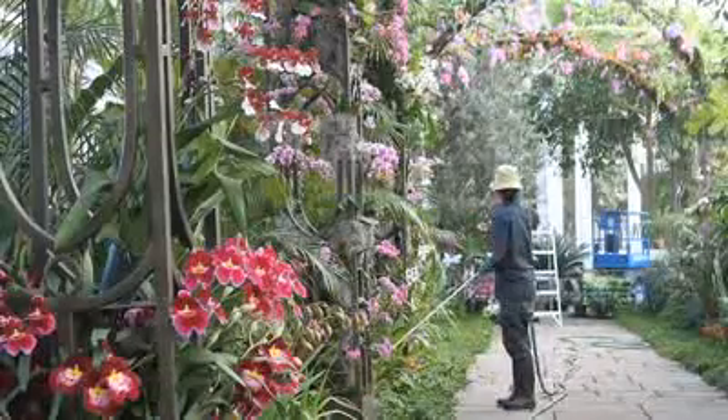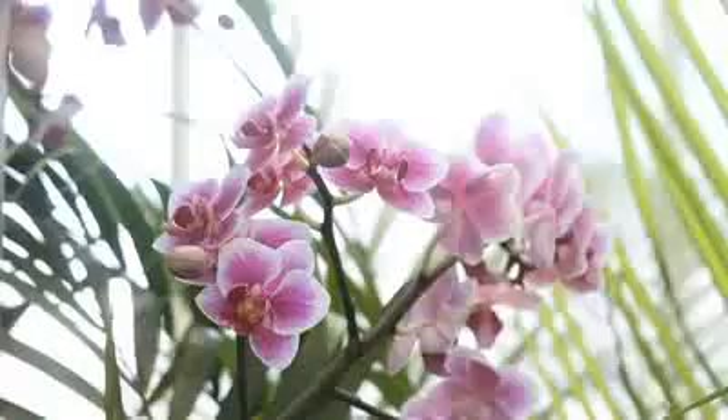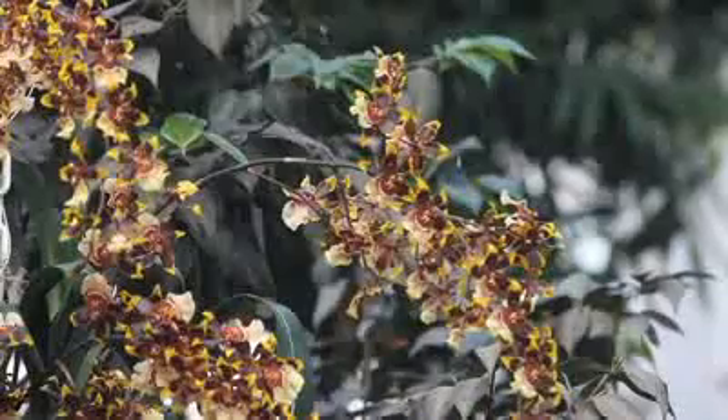We have so many different types of orchids in the show — thousands and thousands of orchids. We have favorites, and we have lesser-known orchids. There's really something for everyone.